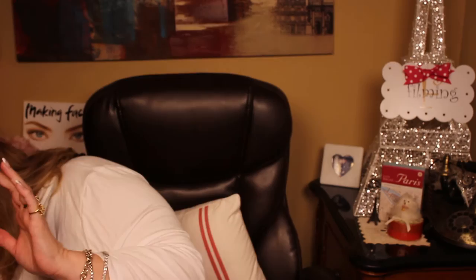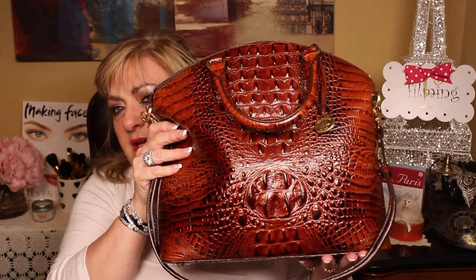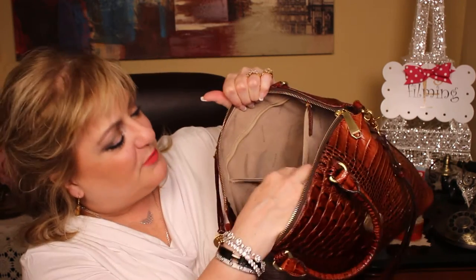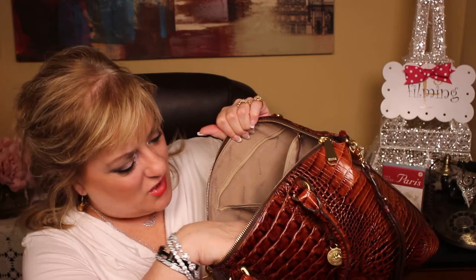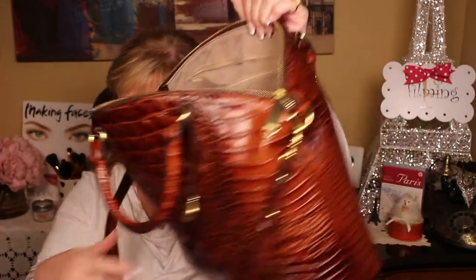I picked one of my favorite Brahmins — this is the Duxbury Large Satchel, I believe it's called, and it's a pretty color called Pecan. On this side it shows you where your cell phone can go, and I've got so much stuff in here — that's actually the point I was going to show you. You've got the zipper, a jewelry pouch, two pen holders, two pockets for cell phones, an open section, and also a strap for a shoulder bag.